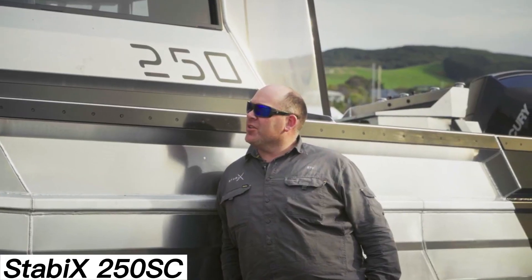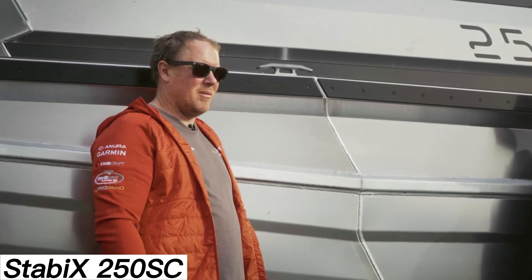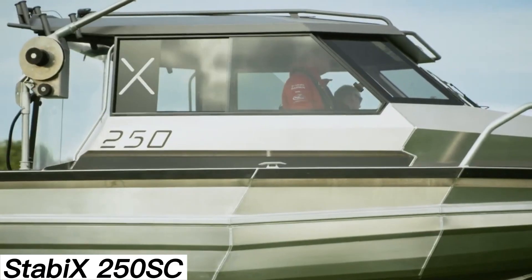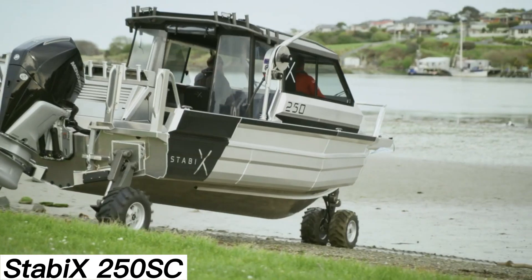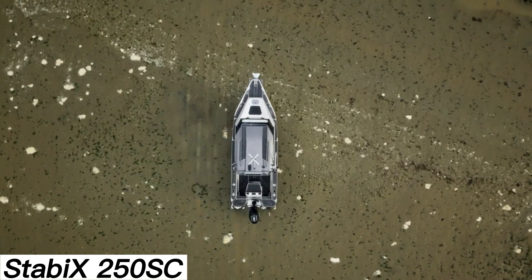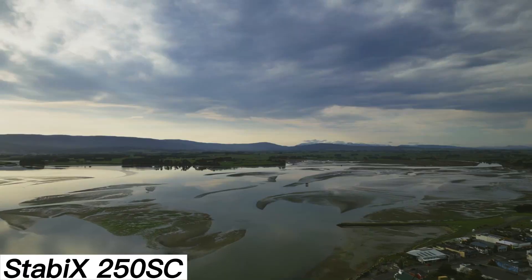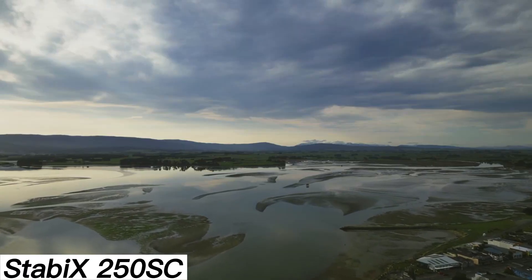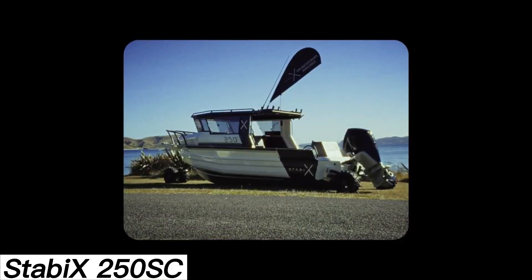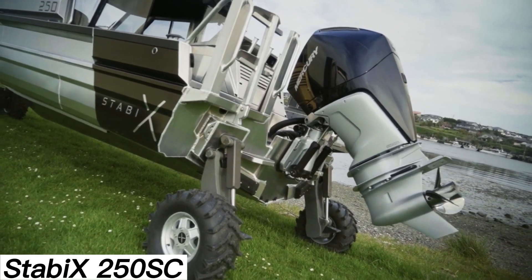The Stabiex 250SC might look simple, but its features stand out. When was the last time you saw a boat that could drive on land? In land mode, the vessel uses a dedicated 40-horsepower engine, while more powerful engines take over on the water, offering up to 450 horsepower. Since handling beaches, shallow waters, and open seas requires focus and precision, the boat comes with a cabin equipped with sleeping areas. The Stabiex 250SC has room for up to 7 people.